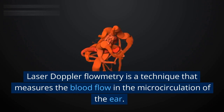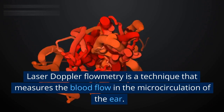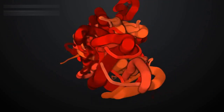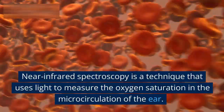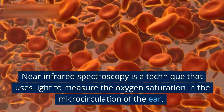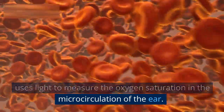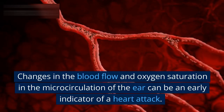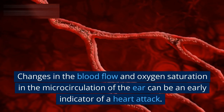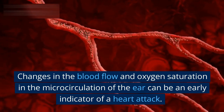Laser Doppler flowmetry is a technique that measures the blood flow in the microcirculation of the ear. Near-infrared spectroscopy is a technique that uses light to measure the oxygen saturation in the microcirculation of the ear. Changes in the blood flow and oxygen saturation in the microcirculation of the ear can be an early indicator of a heart attack.